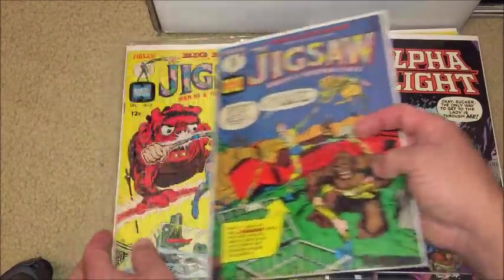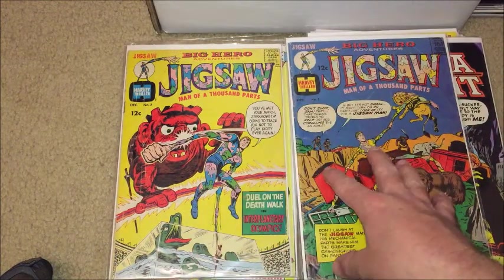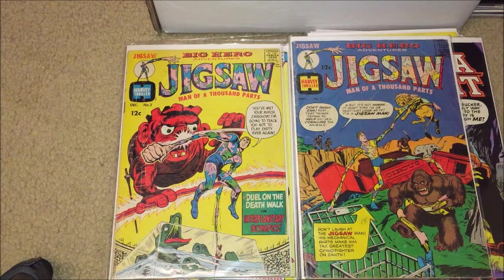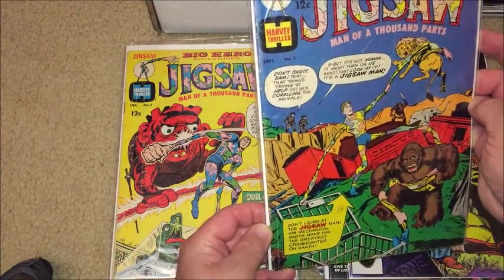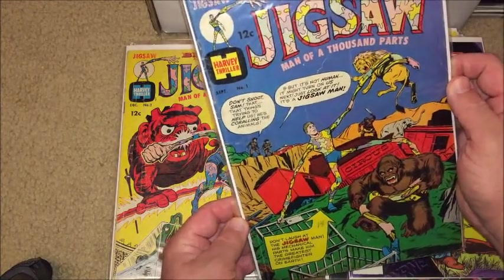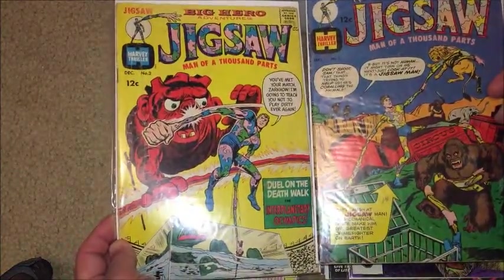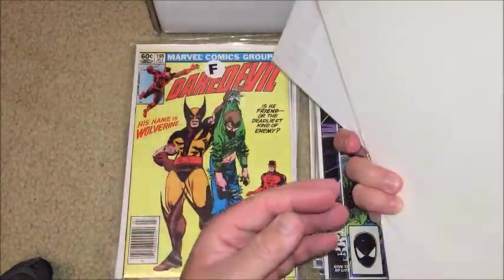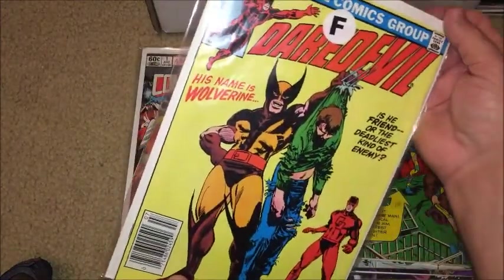Here are some oldies but goodies — a couple copies of Jigsaw, issues one and two. This is one of the first Jigsaws, before Ron Fortier's character. They're kind of beat up but they are complete. They're going to be from the 1960s — these are Big Hero Adventure from Harvey, Harvey Thriller. I'll put more notes on my post — don't forget this one.